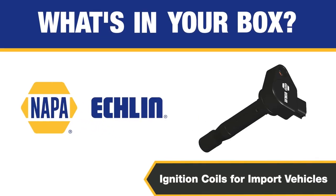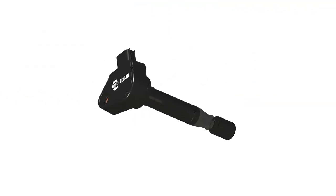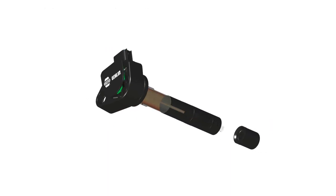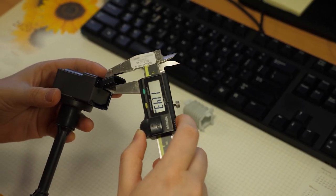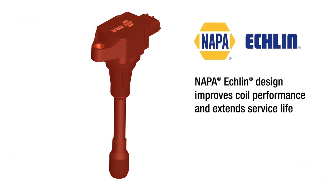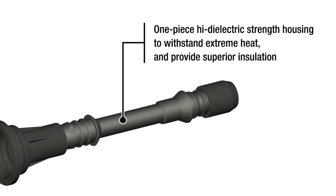What's in your box? If you're replacing an ignition coil, it's probably because the original one failed. Napa Eklund import ignition coils include numerous improvements over the OE design so you can be confident the job will be done right the first time. Our Napa Eklund engineers looked at how and why OE coils fail and made specific upgrades to address common weak points. Prolonged exposure to high temperature is a common reason for coil failure, so many improvements focus on reducing heat and improving insulation. Napa Eklund import coils feature a flexible high-temperature resistant silicone boot and high dielectric strength housing to withstand extreme heat and provide superior insulation.